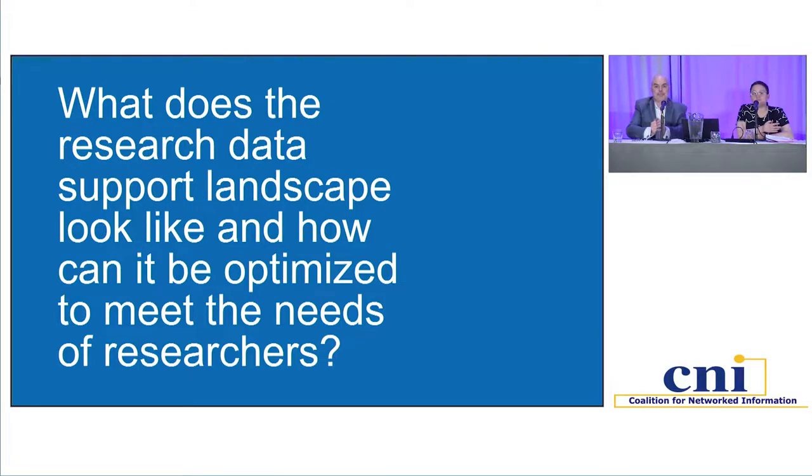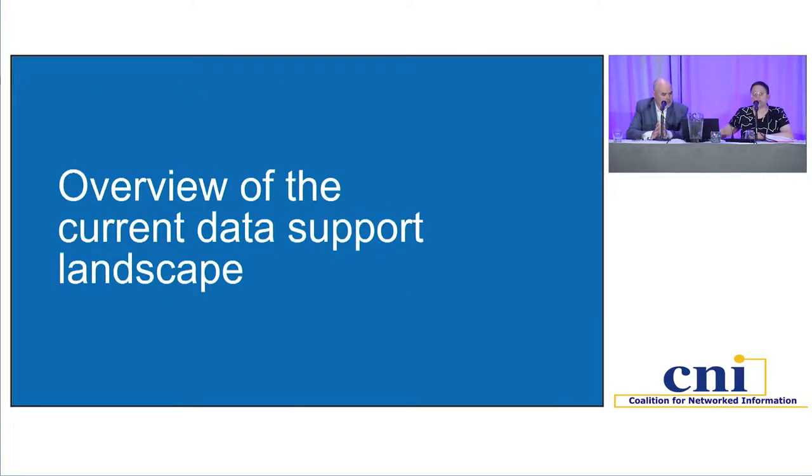We've gone beyond the phase of just being enthusiastic and additive about the services that we want to provide to our researchers, and are really thinking more about how they can be coordinated, centralized, and made more sophisticated. It's also a really great time to be having this conversation at CNI. Our presentation is part of a longer conversation sustained through executive roundtables, a DryAd session this morning about their evolving membership and service model, the previous panel on data science support services, and tomorrow's update on collections as data and FAIR for the U.S.